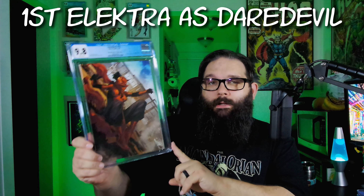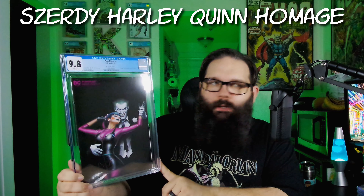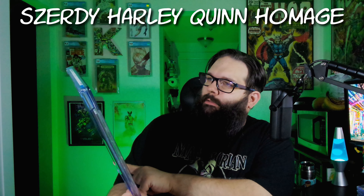And this is the first appearance of Electra as the new Daredevil. This was the Harley Quinn homage for Punchline number one — I think this was number 30. And I think this is also the origin of Punchline too, but they don't put that on the label. Really cool to get that one back.